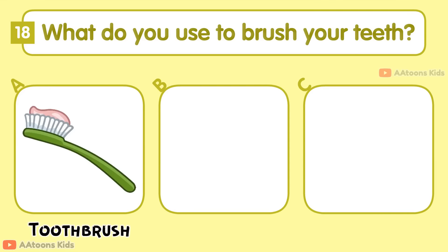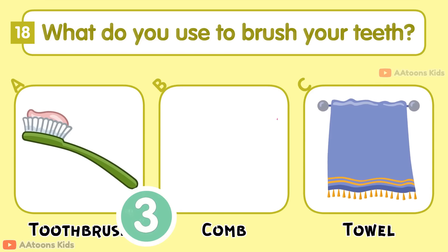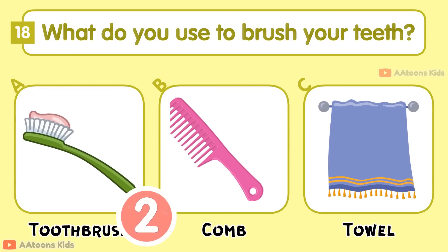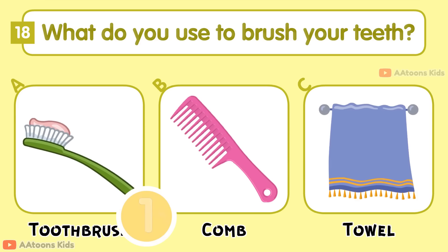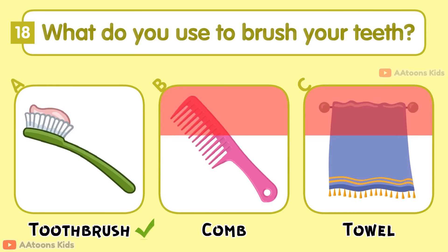What do you use to brush your teeth? Toothbrush, Comb, or Towel? Toothbrush.